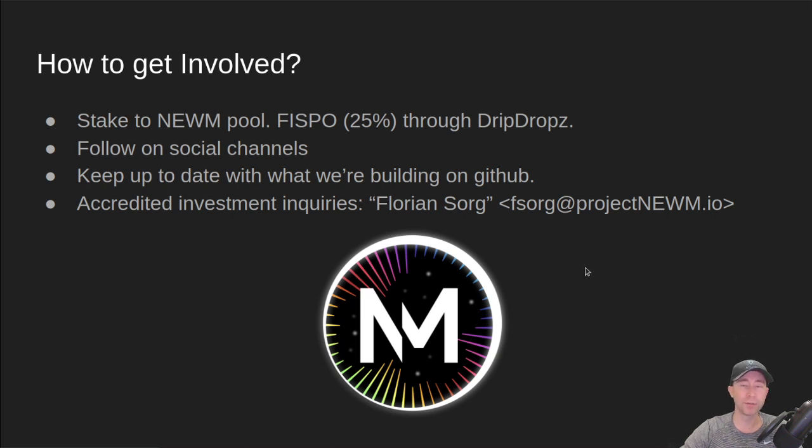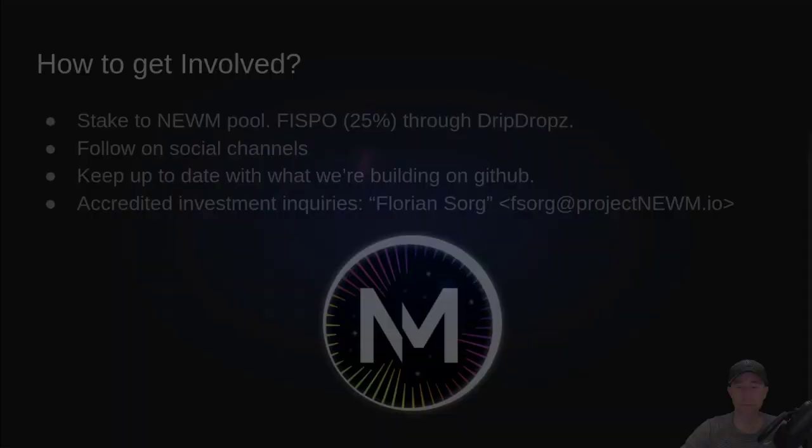And that's the Project Noom update. Thanks much, and nerd out. We'll see you next time.